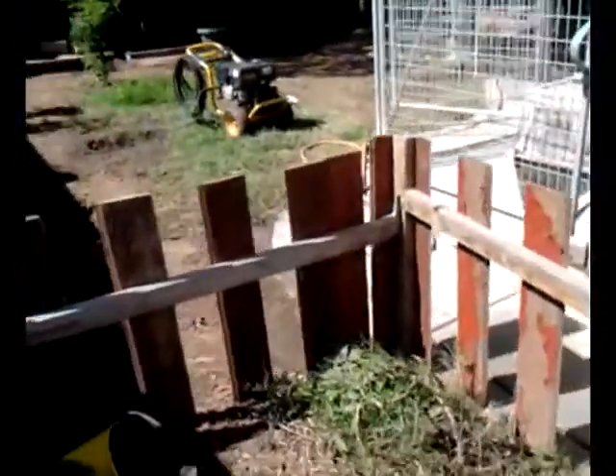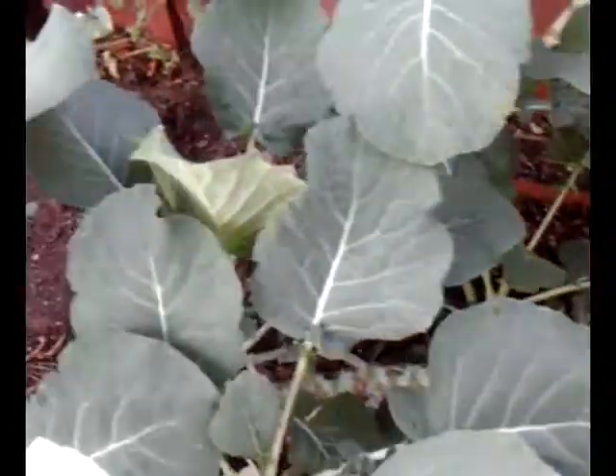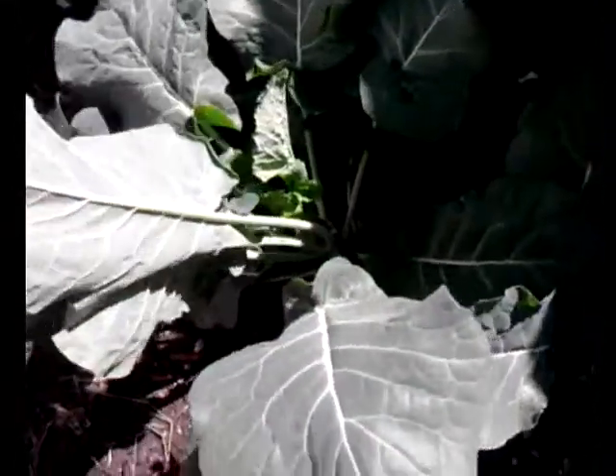I'm going to be picking them today. I'm going to be pulling them back down. Over here you can see how they got so heavy, they actually fell over and created their own individual stalks. Let me check that out — oh, nice healthy grains. Oh yeah.